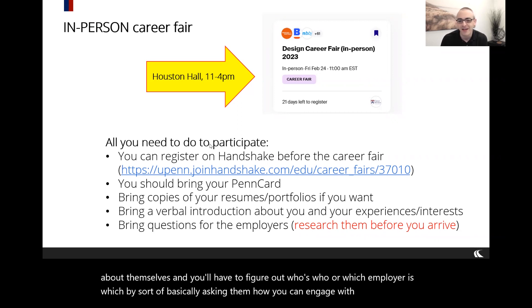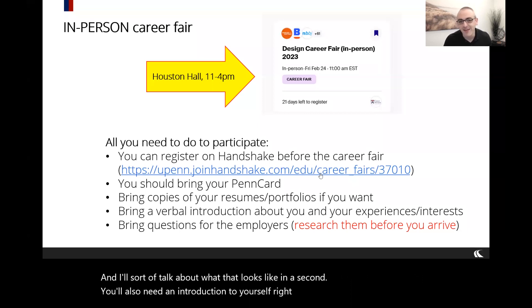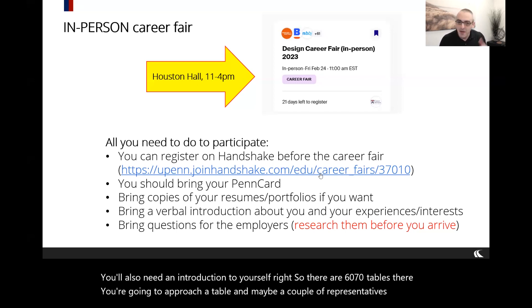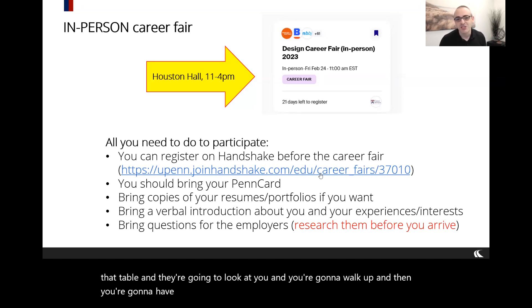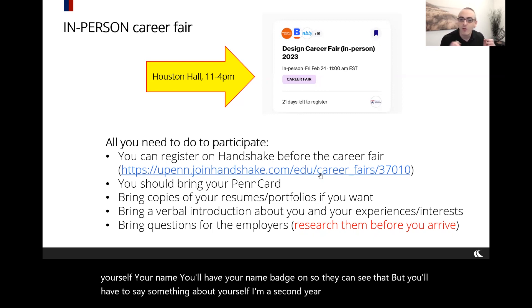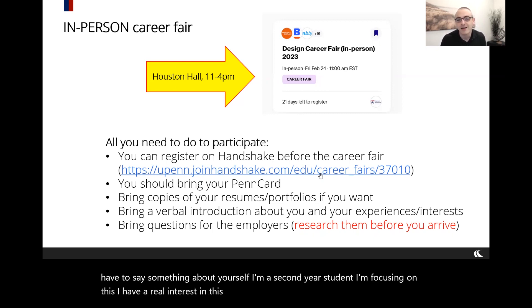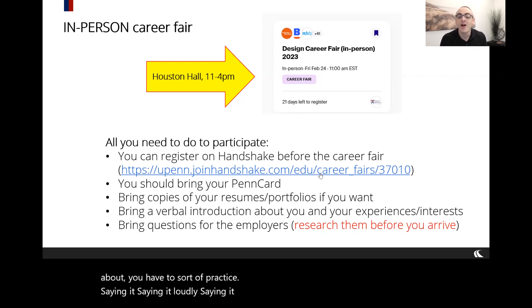You'll also need an introduction. There are 60 or 70 tables, and when you approach one, you'll have to initiate the conversation. Introduce yourself — your name, your year, your focus area, your interest in a type of design, your background. Whatever your narrative is, practice saying it loudly and confidently, then transition to a question to get the conversation going.